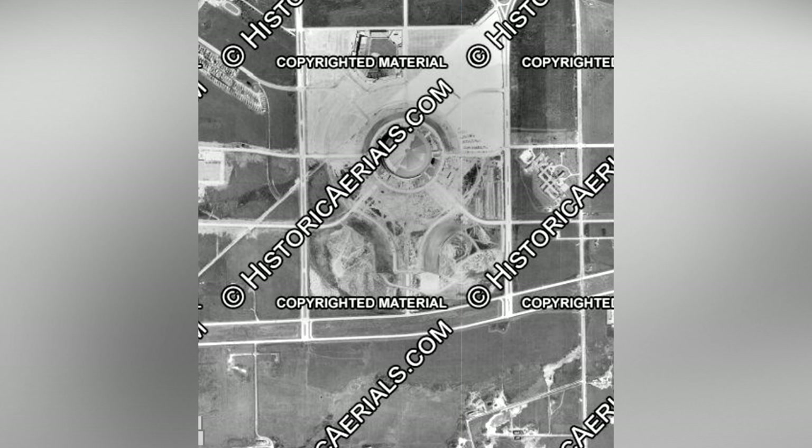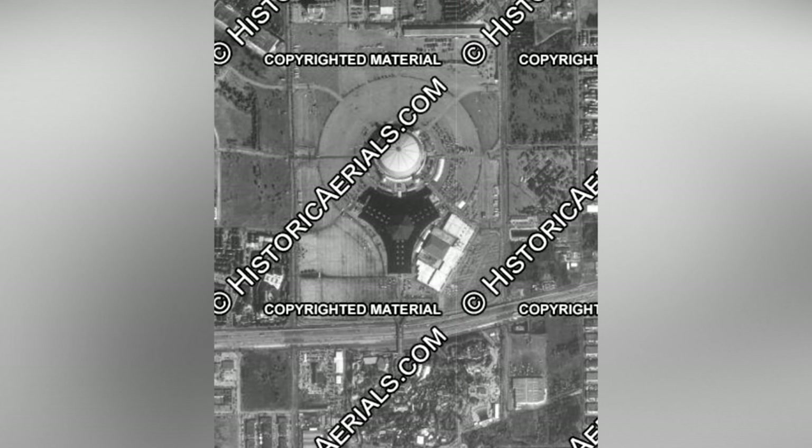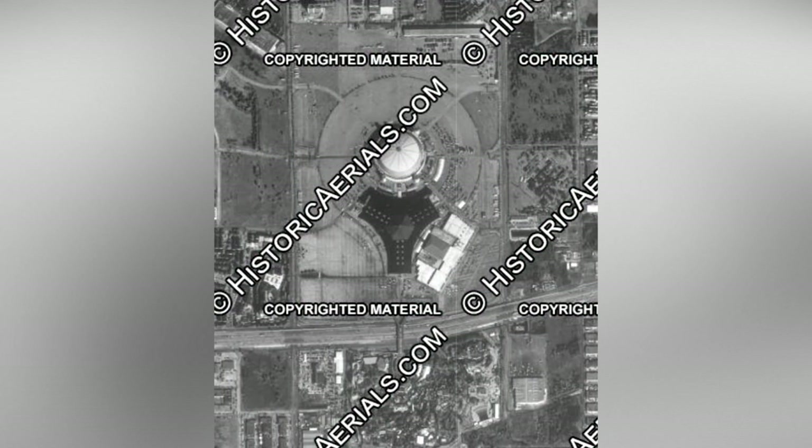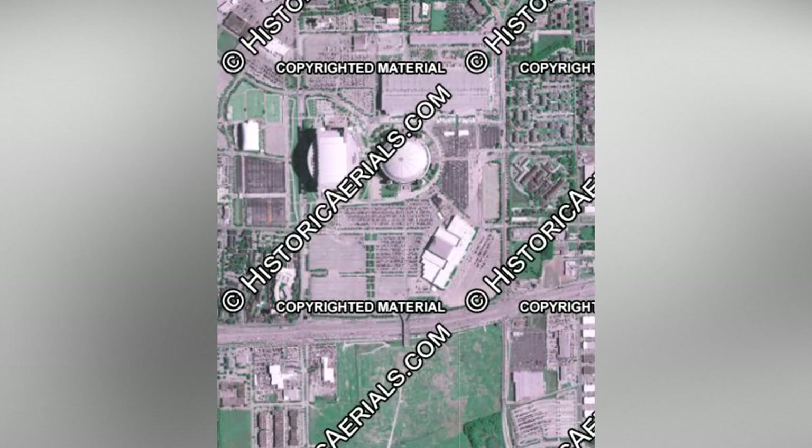We next go to Houston and visit the 8th wonder of the world, the Astrodome. The stadium was built in the mid-1960s as the home of the Houston Astros baseball team and the Houston Oilers football team. The Oilers eventually moved to Tennessee and the Astros moved to Enron Field, leaving the Astrodome without a team. When Houston was awarded the Texans franchise, the new Reliant Stadium was built right next door to the Astrodome, leaving the former building to rot. Notice how the Astrodome theme park appears and then disappears at the bottom of the images as it was built and then closed in 2005.